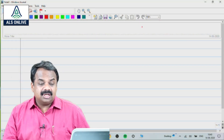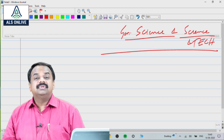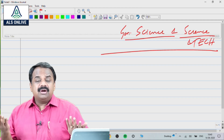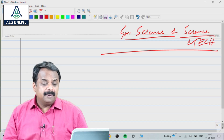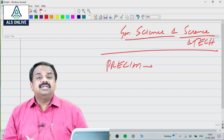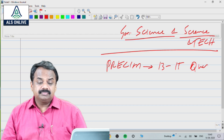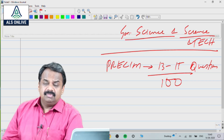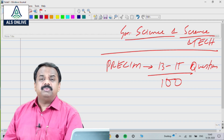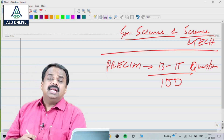The topic is on general science and science and technology. When you look at this from both perspectives — the preliminary perspective and the main exam perspective — if you look at the last many years of question papers, at least for five years consistently, we can say 13 to 15 questions out of 100 can be asked from science and science and technology. Some of them may look like current affairs, but we should be prepared for around 15 questions. It is a good area. We need to score marks — we cannot leave it just like that.